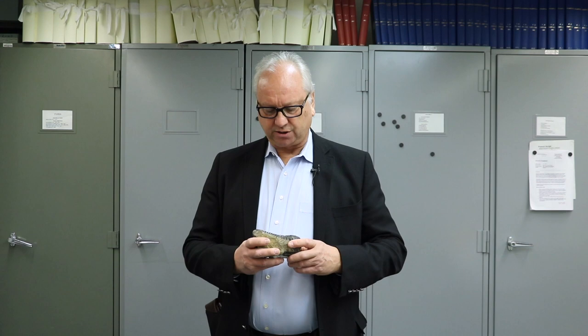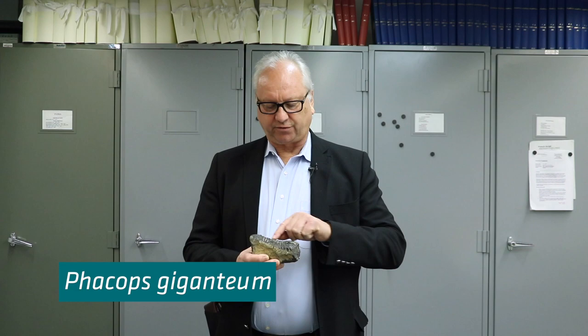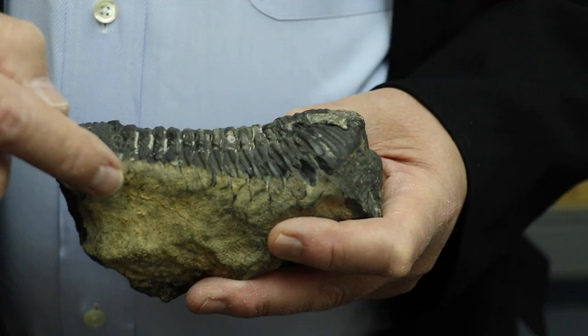I want to show you what a trilobite looks like. It's three parts: it's got a head — a cephalon — a thorax in the middle, and a tail or a pygidium. These animals lived in the oceans; they were crawlers, some were swimmers, but dominantly they were in the Paleozoic era, after which they went extinct.